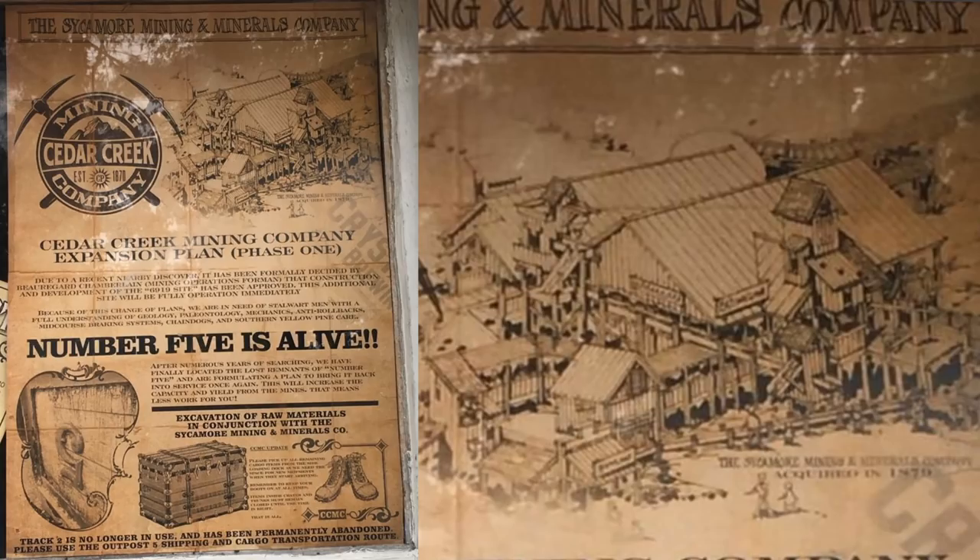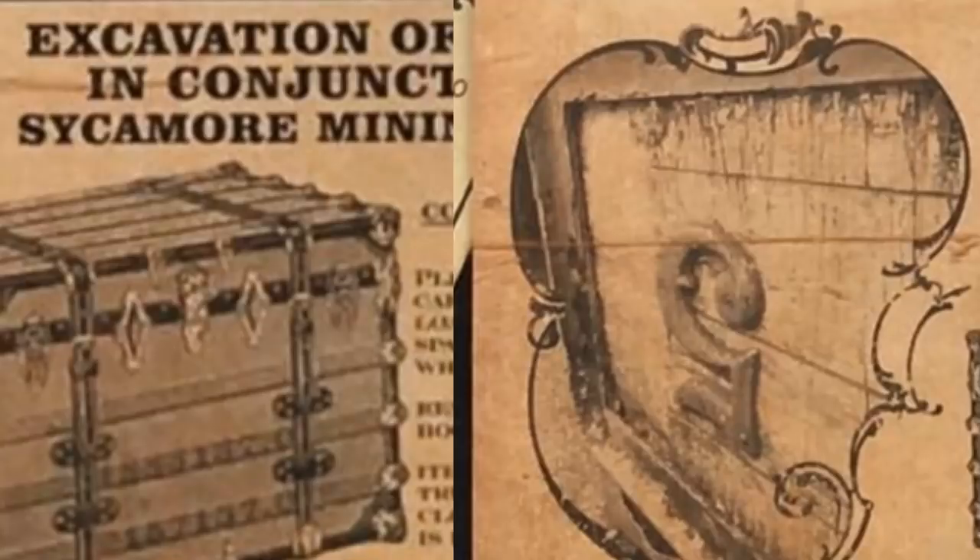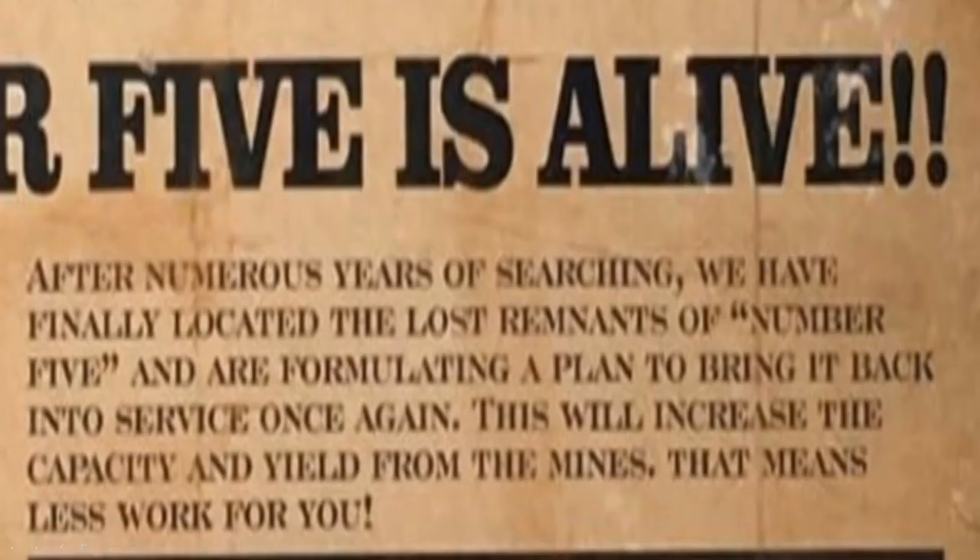There are also hidden numbers on the crate that look like coordinates, and we'd love to get a close-up image from someone at Cedar Point to analyze them. There's a number 5 on a mining cart, typed upside down, and we have no idea what that's referencing. The poster reads: 'After numerous years of searching, we have finally located the lost remnants of Number Five and are formulating a plan to bring it back into service once again. This will increase the capacity and yield from the mines.'